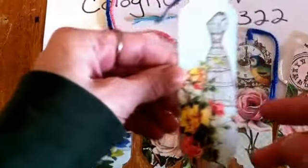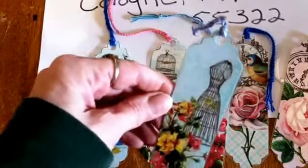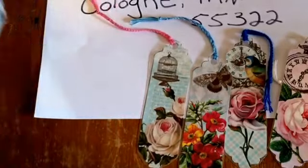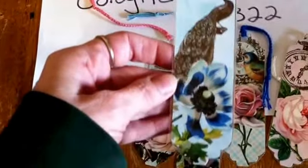This is the first bookmarker — it's a dress form with flowers. And here's the second one — this is a peacock with a flower.